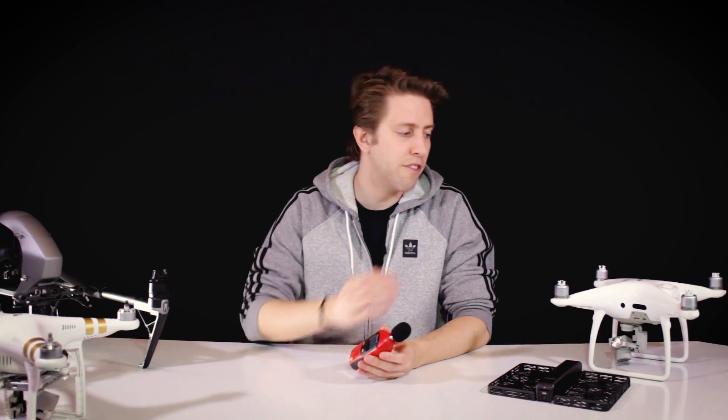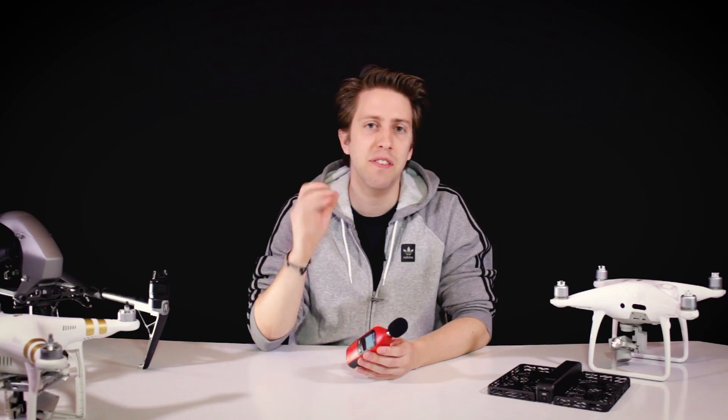Isn't that interesting? The Phantom 4 Pro is louder than the Phantom 2 or the Phantom 3 Professional. Even though it's just one decibel, I thought that the newer the drone, the more silent the motors. It's quite remarkable — did you expect that? Because I did not expect that.